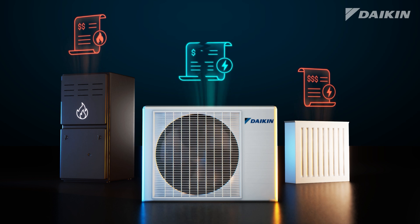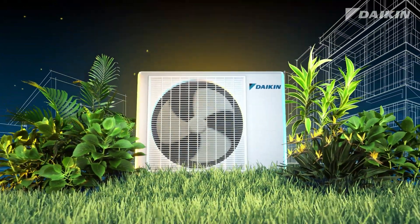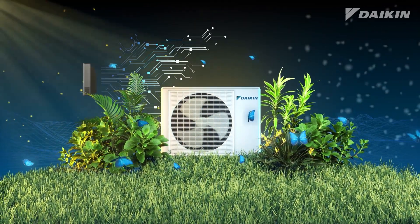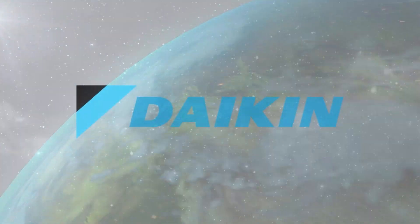If you are switching from a fossil fuel-based heating source like a gas furnace, you'll also be reducing your carbon footprint. Welcome to the modern world of heating and cooling with a Daikin heat pump — a single, smart system which combines performance, efficiency, and year-round comfort, all while reducing your carbon footprint for a better tomorrow.